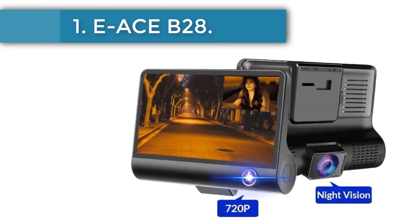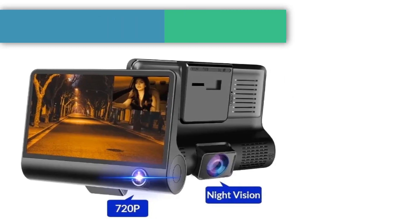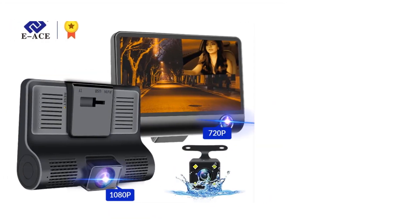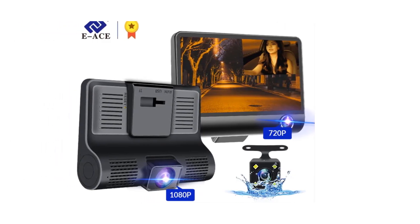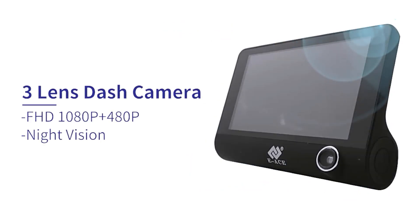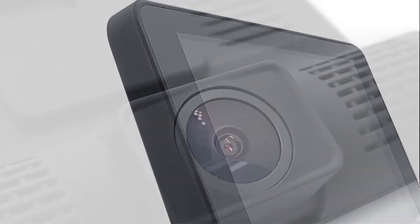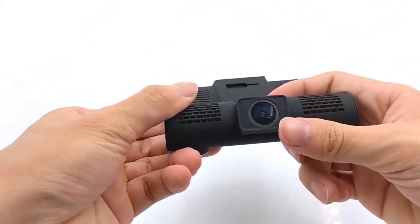Starting at number one: the EACE B28, a simple mass-market dash cam with a large four-inch display and two cameras for shooting inside the cabin. With the picture-in-picture function, you can optionally choose a gadget with an optional third rear view camera and a parking monitor module. With a special two-lens camera you can record not only the road but also inside the cabin.